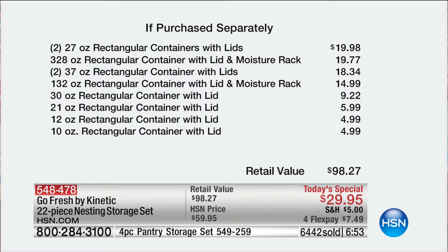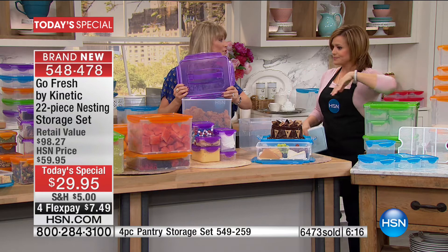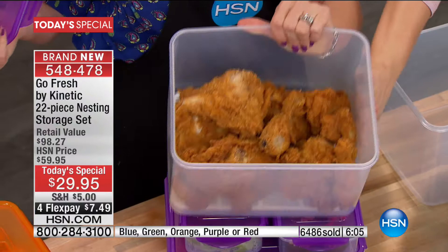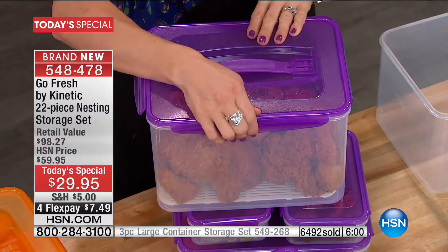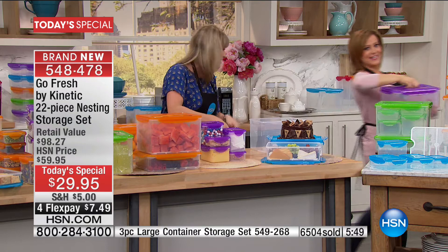It is an unbelievable value — this is almost $100 worth of food storage containers, and yes it goes beyond the kitchen. You're going to store all sorts of stuff in the garage, teachers love these, but $7.49 to get this home. This is a $98 value. There is nobody else, not today, not ever, doing a value like this. 22 pieces, over 82 cups of storage. The large one alone is 41 cups. It really is remarkable. This can hold two and a half gallons of milk — two buckets of fried chicken. And you can hear it clip into place, so you're not wondering if the lid is ajar.